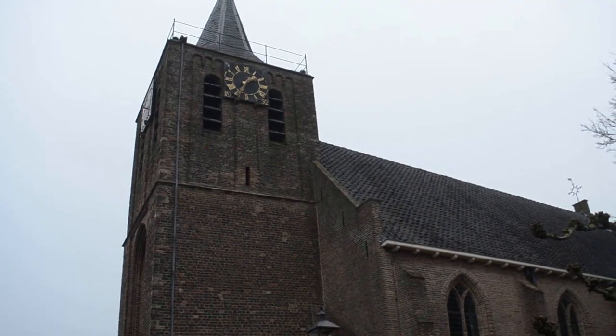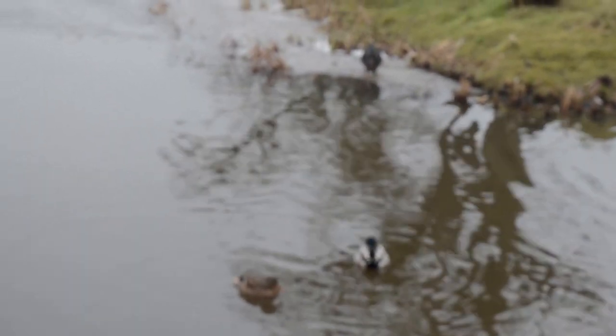We observed the tower of the church to be leaning forward in an alarming manner. We researched this but can't find any explanation — perhaps it was just lunch, but I don't think so. Happy to hear from anyone who knows more about it.